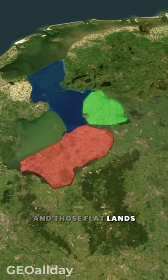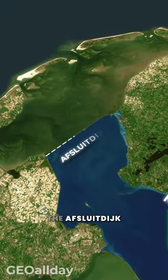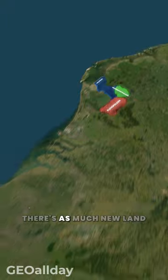And those flatlands you see, called polders? They weren't there before they put up that big wall. Now, after 90 years, there's as much new land as the size of Paris.